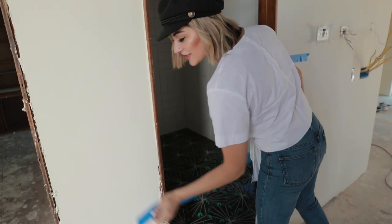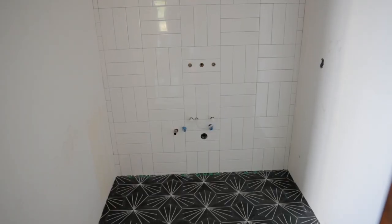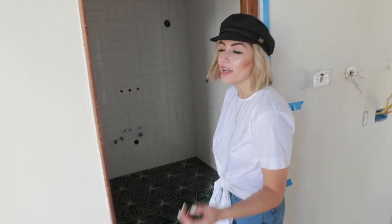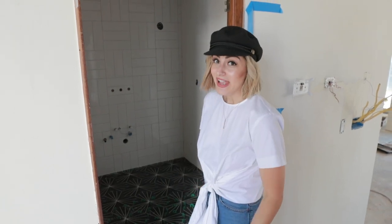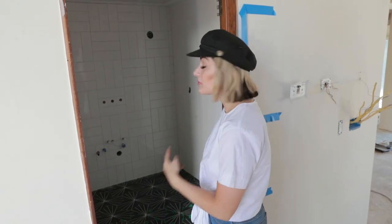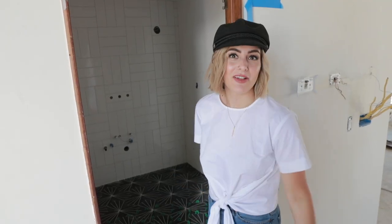VIP access only. We got our powder bathroom tile installed and it looks absolutely amazing. The floor is from Ryad Tile — they're an amazing company. All we have to do now is wait on getting the lights and the mirror, which I just ordered yesterday, and then we're going to install the vanity and the faucet. It's pretty much done after that. This will be the first room in the house that's actually completely finished, so hopefully by next week we'll have a working bathroom that I absolutely love.